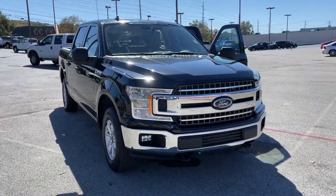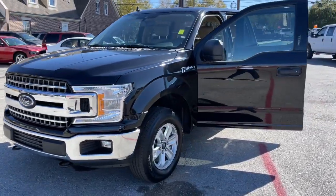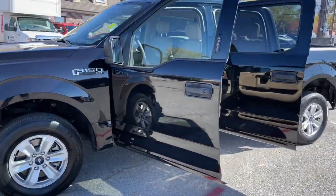Get into the 2020 Ford F-150. This rugged F-150 is ready for work, off-roading, or a little R&R.